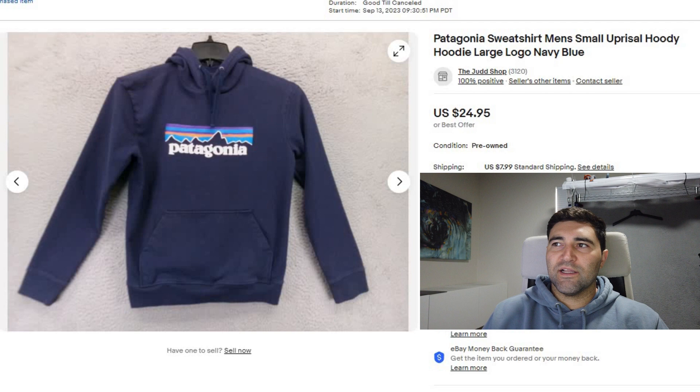Sale number five was a Patagonia sweatshirt. It wasn't a size small and it still sold in three days for full price of $25 plus shipping.